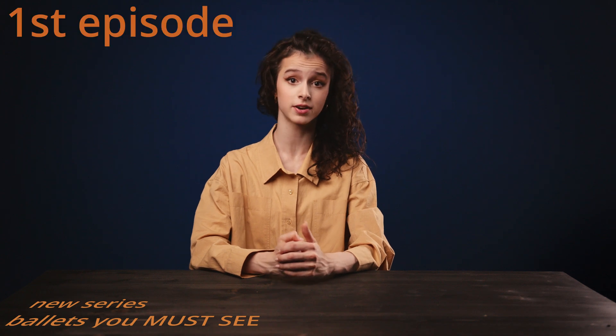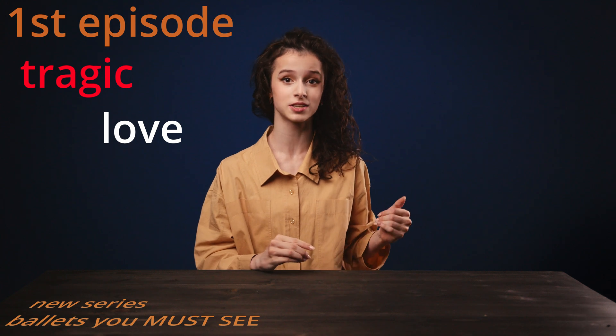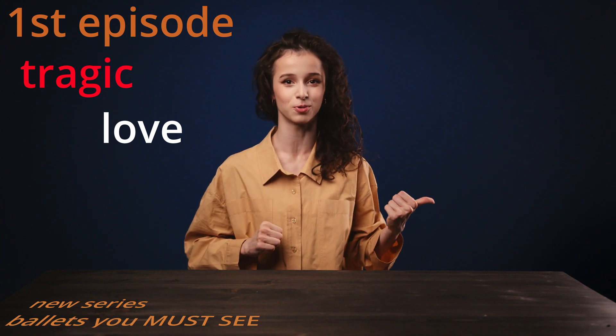So if you've missed my first video where I talk to you about dramatic and tragic love ballets, I'm going to leave the link in the description box below and you're very welcome to watch it if you want to.